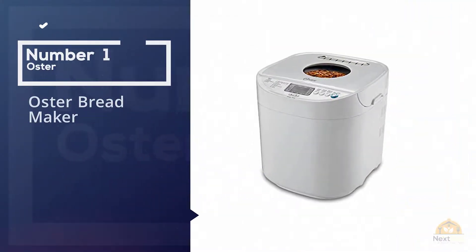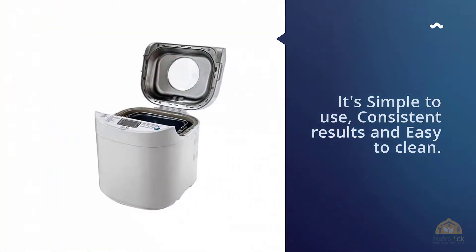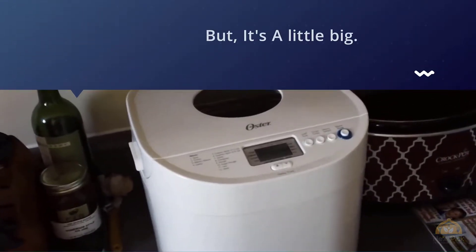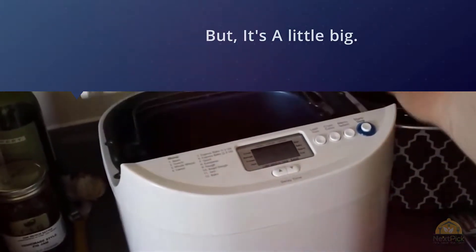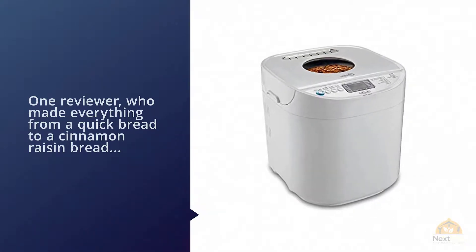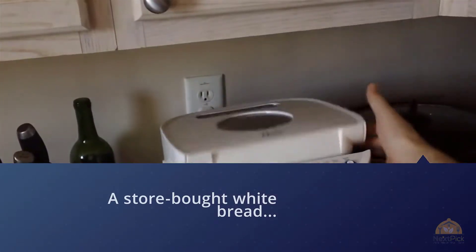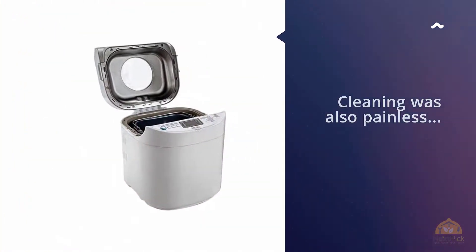Number one, most popular: Oster bread maker. It's simple to use, delivers consistent results, and is easy to clean, but it's a little big. One reviewer who made everything from a quick bread to a cinnamon raisin bread raved that the bread quality was like store-bought white bread and that the instructions were easy to understand. Cleaning was also painless — both the paddle and the pan have a non-stick finish. The one thing reviewers weren't a fan of was the machine's large size.